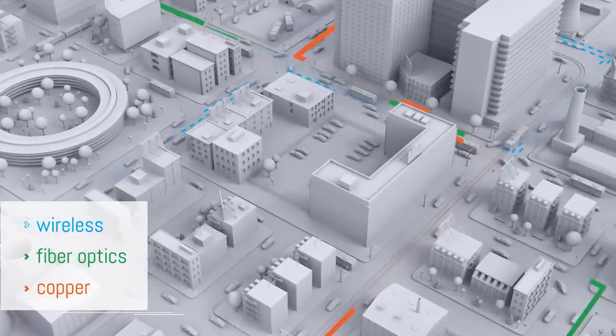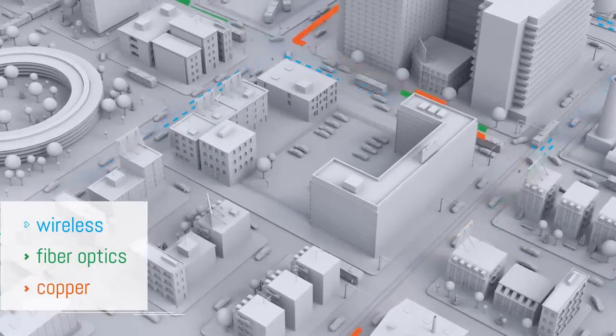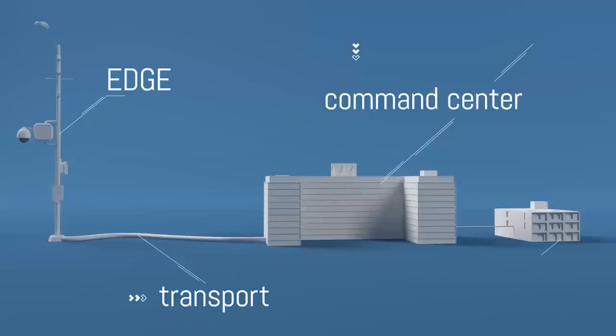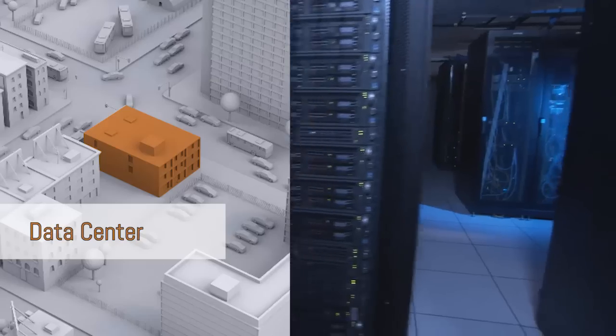Transport is either wireless, fiber, or copper. Then there's the actual manipulation of the data, which is the VMS, the control center. And then the fourth element would be the data center or the storage.